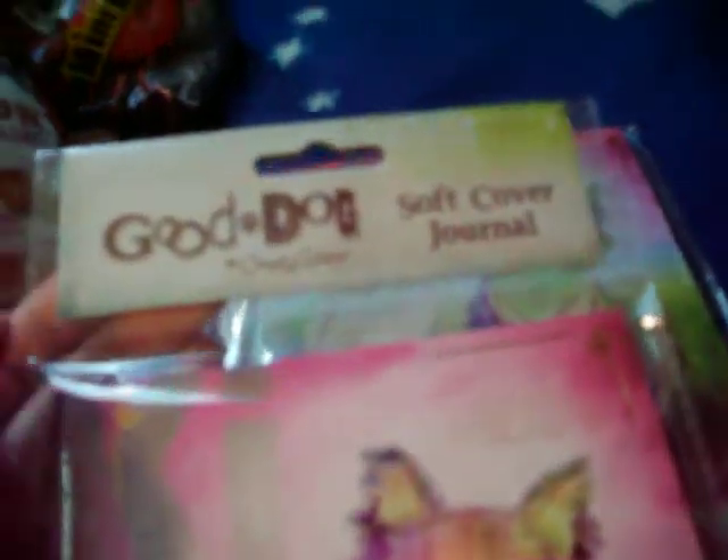These are called 'Good Dogs' by Connie Haley. The other ones are all dogs with a cat. This one doesn't say how many sheets it has, but it's also by Crown Jewels, which is the one that makes the emoji stuff that they have there.